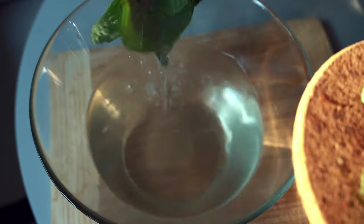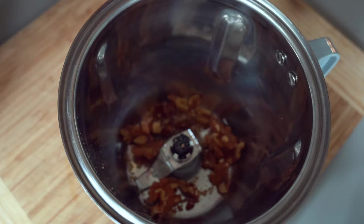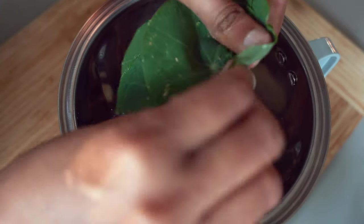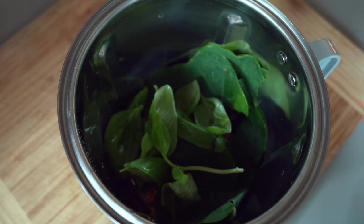This motivated me greatly, and that's when I decided to embark on a journey in 2020 where I started growing a lot more veggies from seeds. From then, I have never stopped growing food on my space.